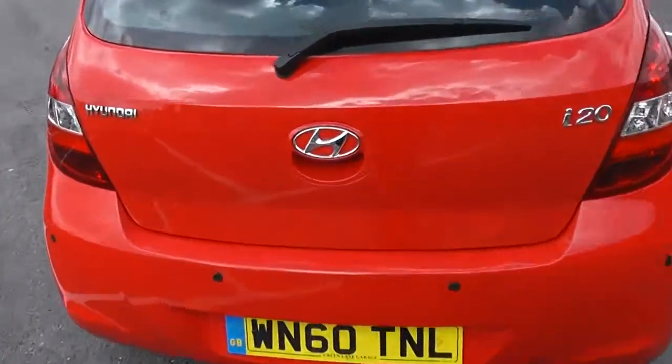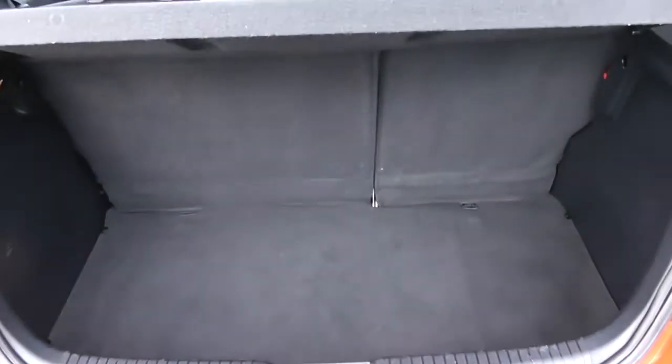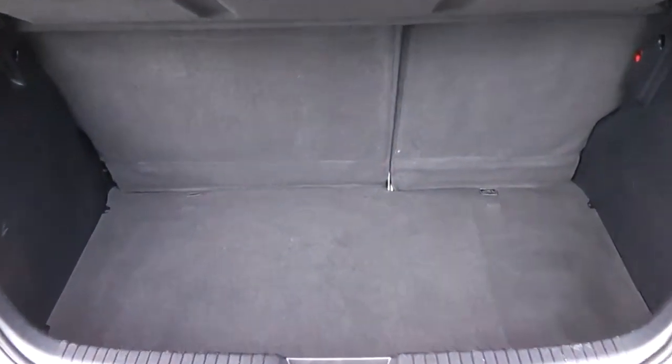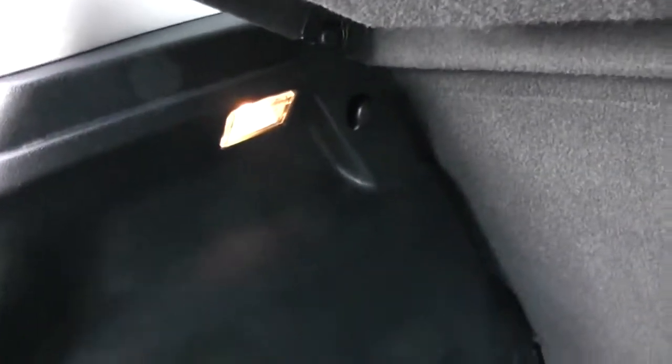Going to go inside now, starting with the boot. Decent sized boot space there with a 60-40 rear seat split, and in the eventuality you need to pop seats out to accommodate some extra luggage. Courtesy interior light to the left hand side and additional storage underneath.